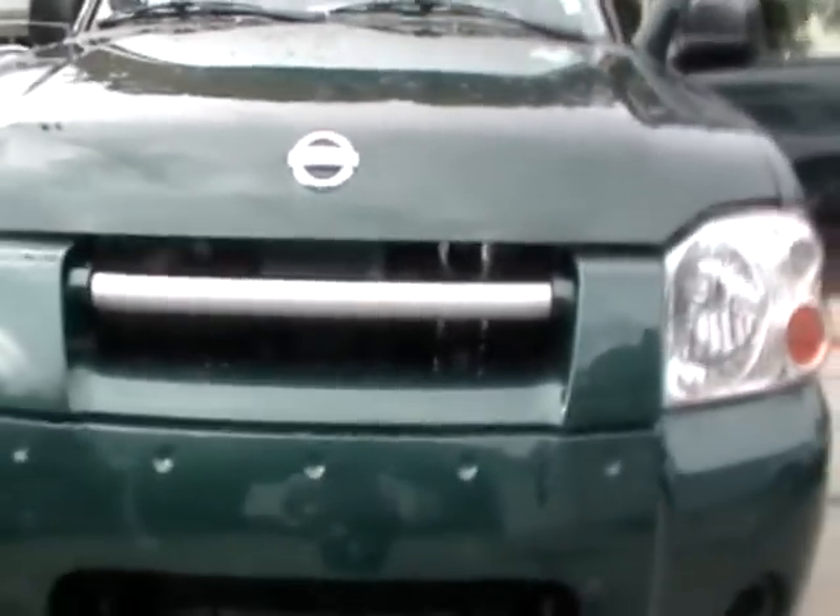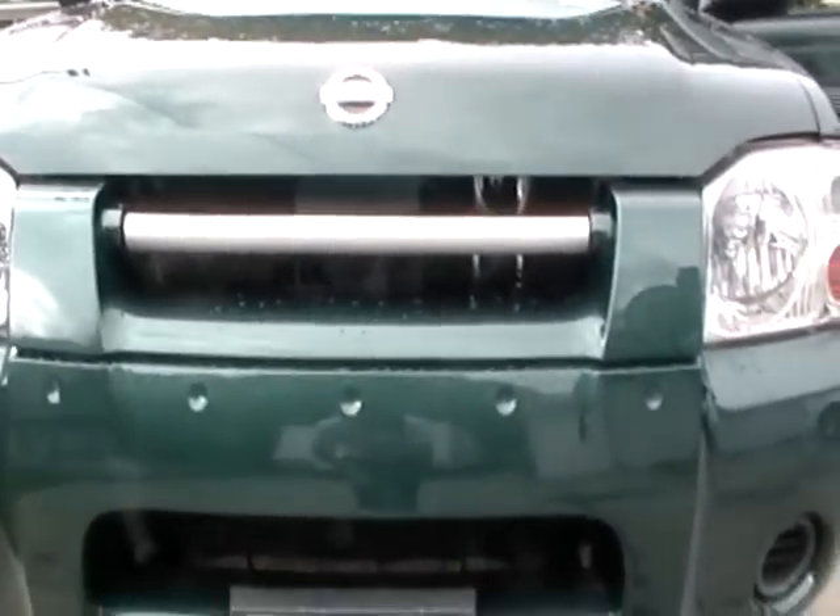Let's see what else they screwed up. They didn't replace the screws on this side either — just put the one that was left back in there. Didn't replace the bar over here either. This piece here is supposed to be black — you can see it in my other videos that it's black — and they painted it green.